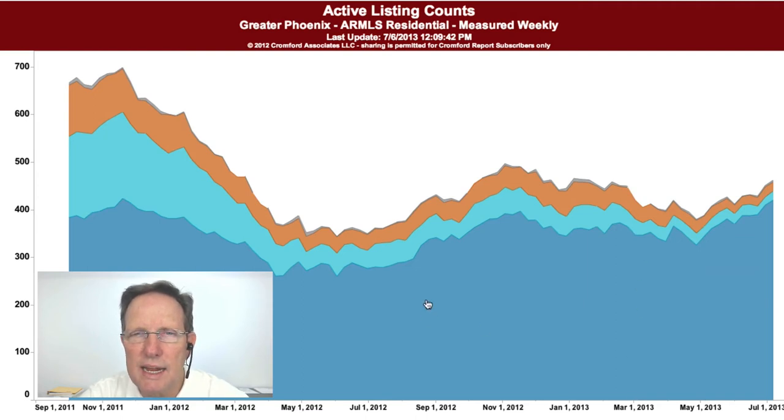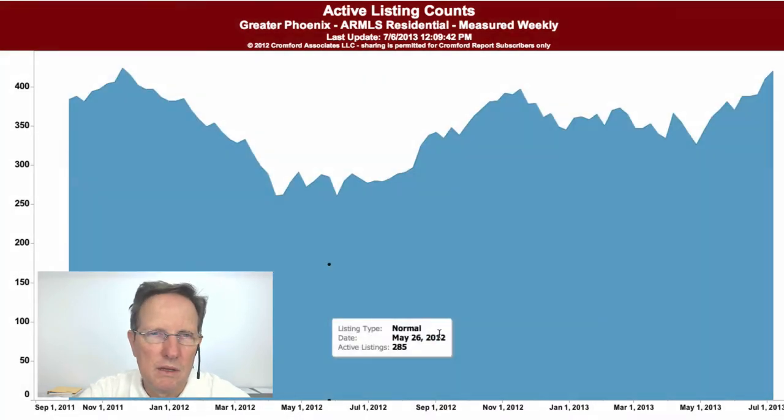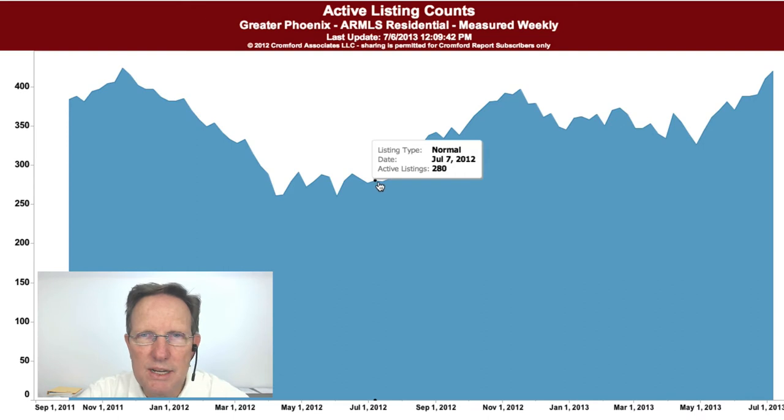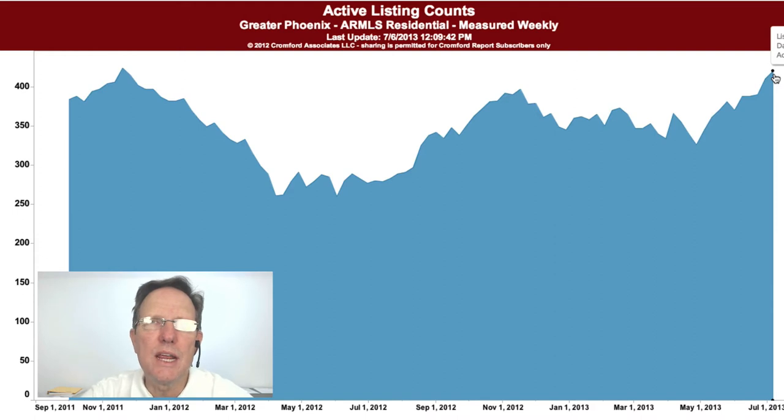Let's just look at the blue, which is the normal listings. You can see that it's increased from about 280 to 420 — that's a 140 increase in normal listings over that year. So that's increasing the inventory, which should keep prices from going up as much.